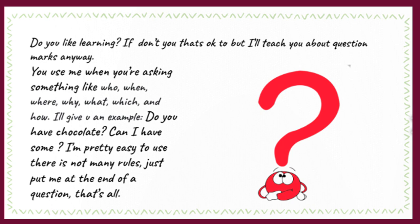You use me when you're asking something — like who, when, where, why, what, which, and how. I'll give you an example: 'Do you like chocolates? Can I have some?' I'm pretty easy to use. There are not many rules — just put me at the end of a question. That's all!